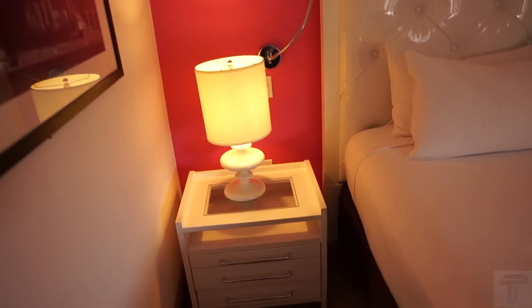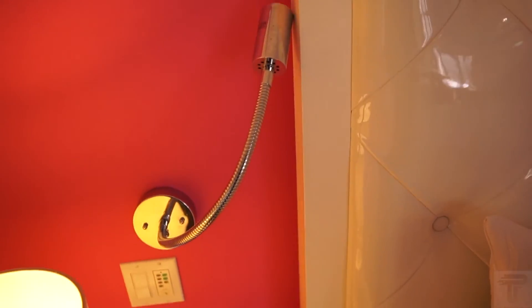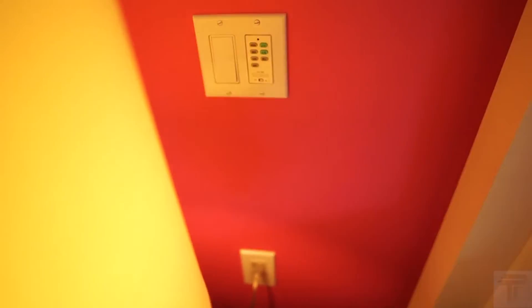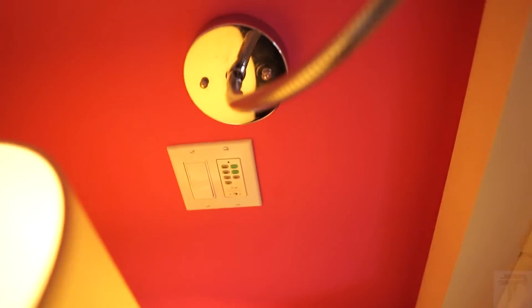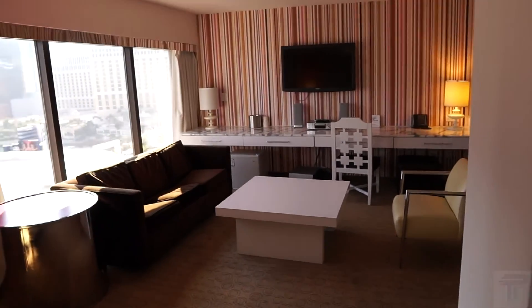Over here it's pretty much the same thing — you have your tabletop and drawers, and a reading lamp on this side. This is also the switch for the fan, so you have air in the room of course, but if you need some extra air directly over the bed because things might get a little hot in the bedroom, you have a fan switch for extra air. That's gonna do it for this video — if you enjoyed it, make sure to hit the like button and subscribe if you're new.